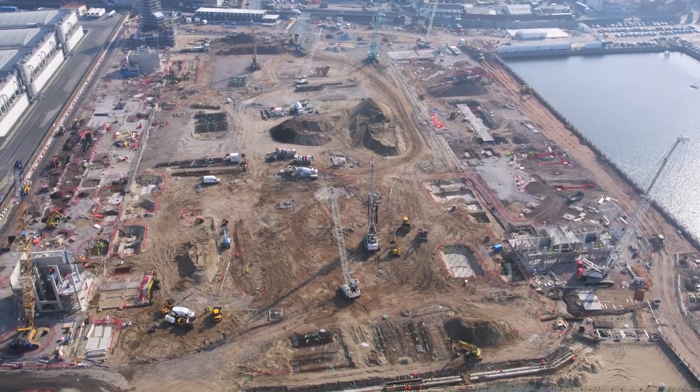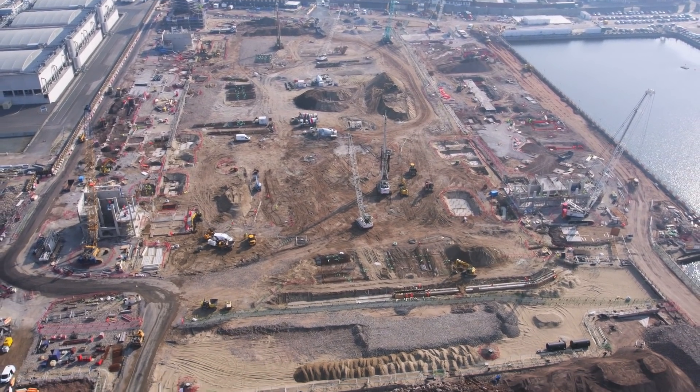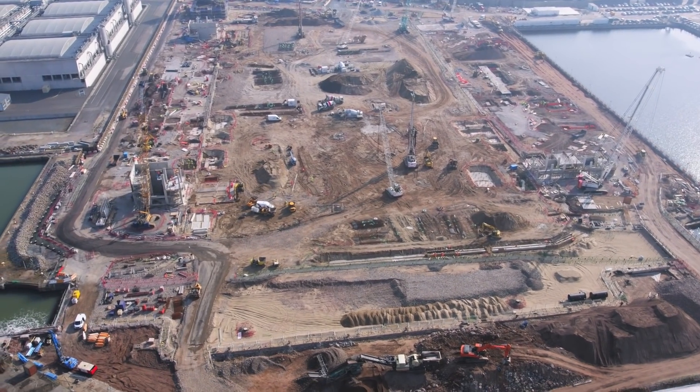The north end of the stadium, behind one goal, can be seen to the left of this shot, with the south stand to the right.